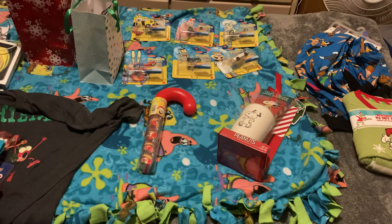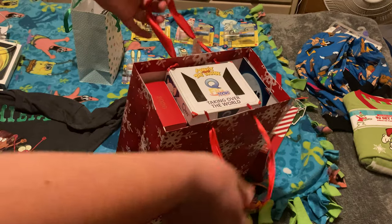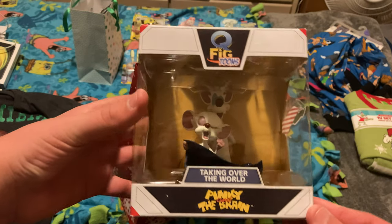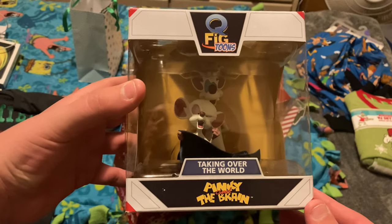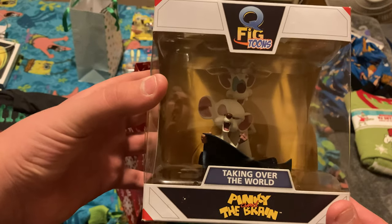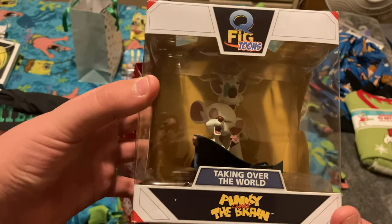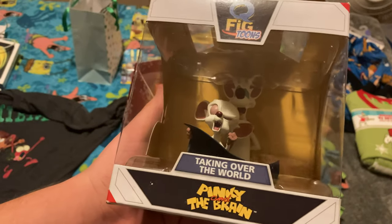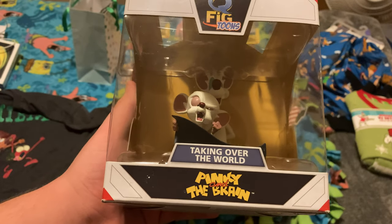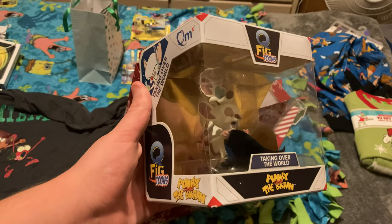Now it's time for me to show you what's in this next bag. First off, a special Q-Fig Toons plastic bust featuring Pinky and the Brain. Q-Fig Toons is a series of collectible figures — though I'd really prefer to call them plastic busts since they don't actually move like traditional action figures. They have a stationary position representing a specific scene from a popular movie or TV show, so they're really more like statues or busts.